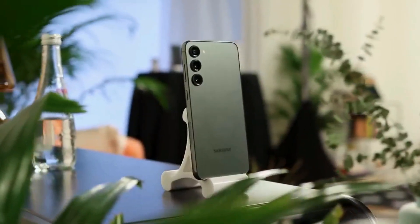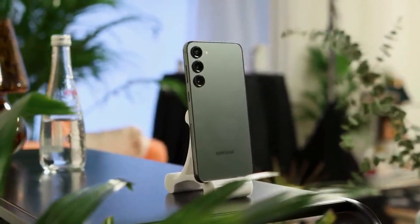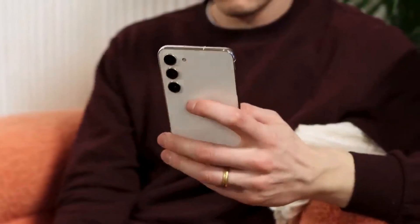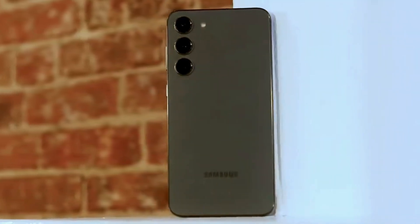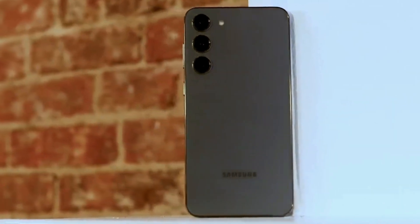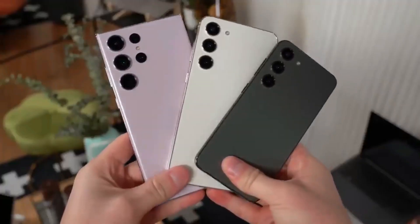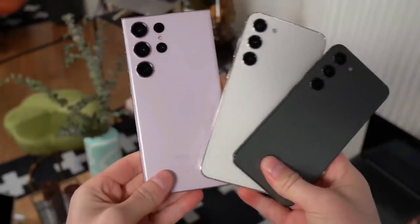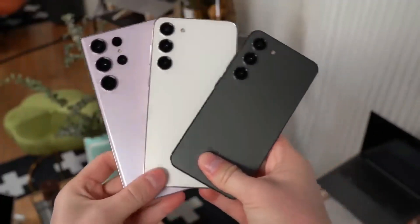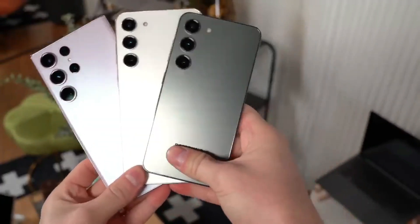The A54 5G has taken inspiration from the flagship S23 with its camera styling, resulting in a clean and attractive appearance for both devices. Samsung has stepped up the quality of the A54 5G by using a glass back instead of plastic, but the S23 takes it a step further with its Gorilla Glass Victus 2. In terms of size, the S23 is the more compact phone, while the A54 5G is not excessively large either. Both phones have water and dust protection, with the S23 having a higher rating of IP68 compared to IP67 on the A54 5G.